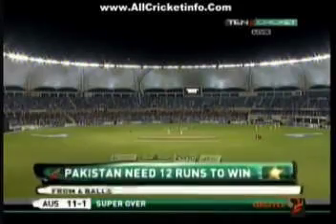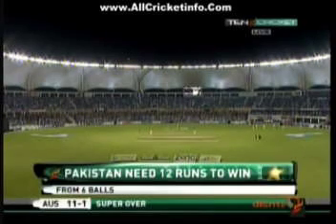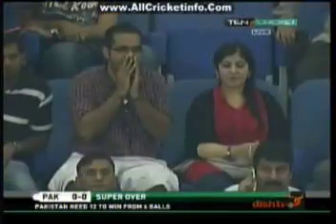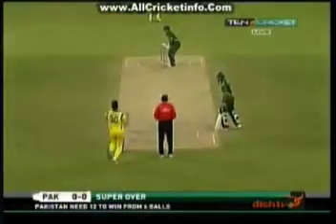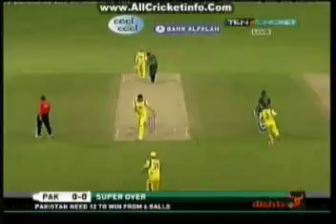The Australian team — I'm seeing Cummins getting ready. Pakistan need 12 runs to win this contest off six deliveries. The super over is to come. Here we go. First ball of the Pakistan super over — slow one, beautifully bowled. Change of pace. The run out — it is all happening.